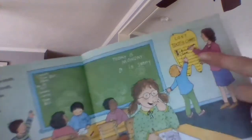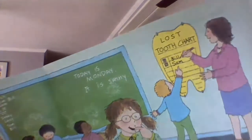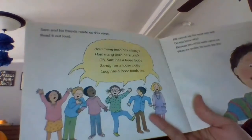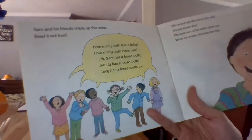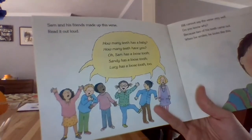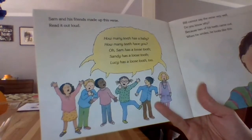They have a tooth chart to keep track. Looks like some kids — Bill and Sam — are up there with the teeth they've lost. I know some of you are losing teeth right now. Sam and his friends made up this verse — read it out loud. How many teeth has a baby? How many teeth have you? Oh, Sam has a loose tooth. Sandy has a loose tooth. Lucy has a loose tooth, too.